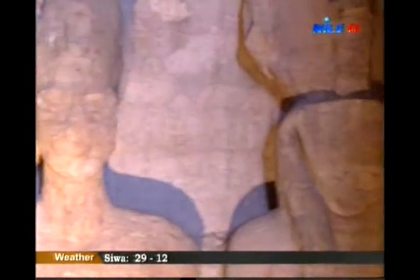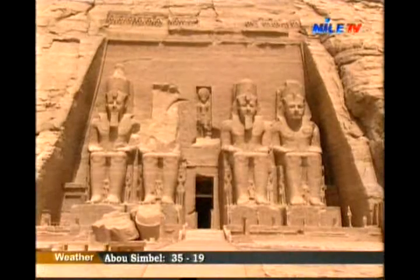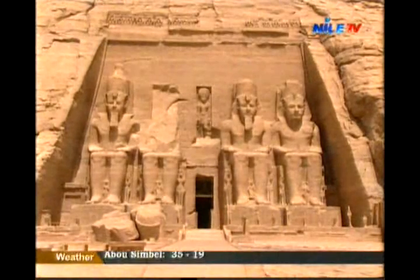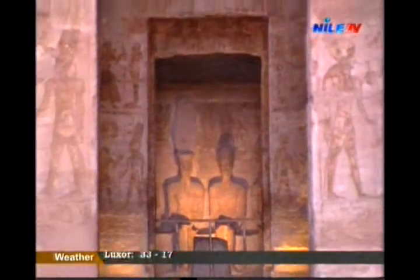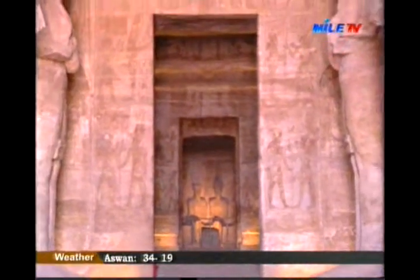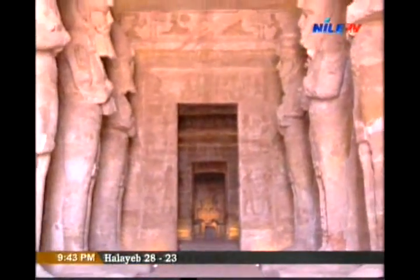There, his four statues sit in glory, inviting humanity to watch the miracle that happens here twice a year. That's when the rays of the sun align through the door, focusing on the four statues inside the sanctuary, expressing the strong relationship between the sun god and Ramesses II.